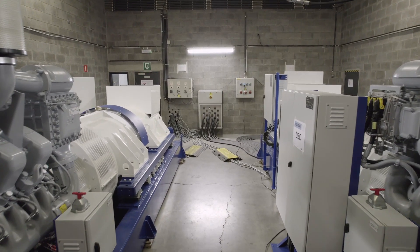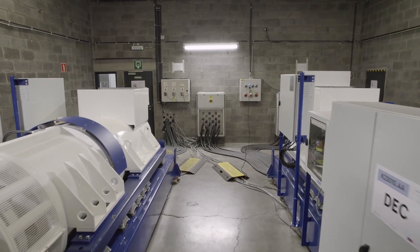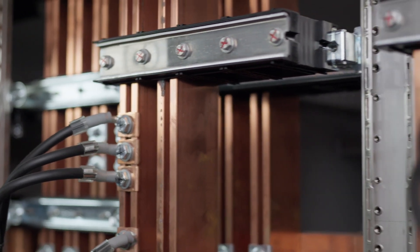It takes between 4 and 5 weeks from the cabling to the FAT — factory acceptance test — with the customers. It takes this long because we have different safety steps to follow and we have to proceed step by step through the testing protocol.